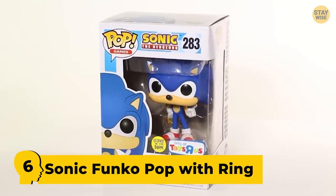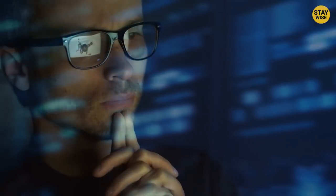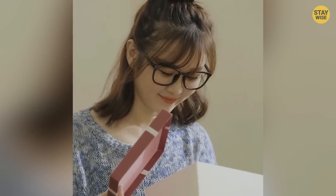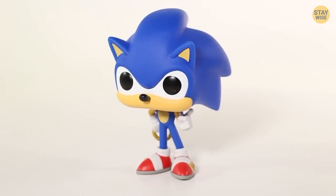Number 6: Sonic Funko Pop with Ring. Check out this Sonic figure. What do you think looks really weird? It's got a really big head and then a really small body. Come on! Would you take this as a birthday gift? Of course not. How is he even expected to run fast with a head like this?